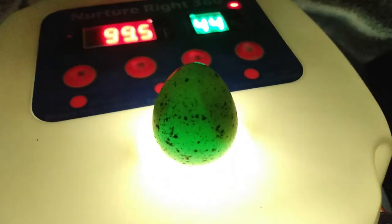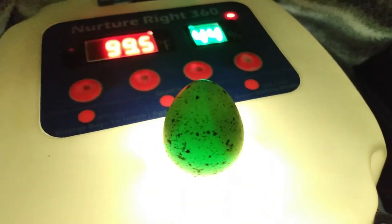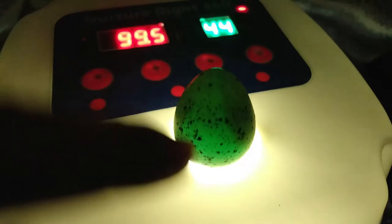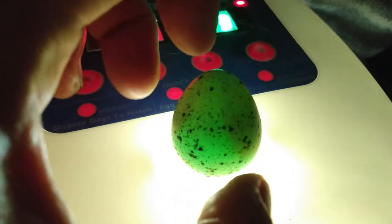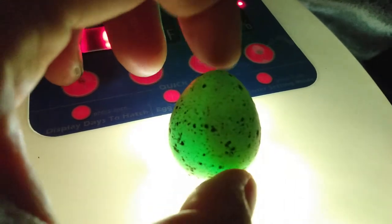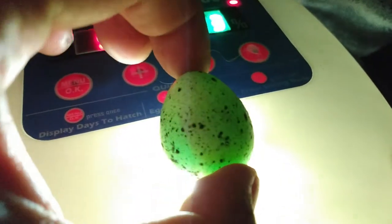I don't see any veins in this one — this one's like a turquoisey egg — but you can see the dark spot on the sides. Like how it's a lot darker.